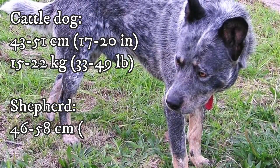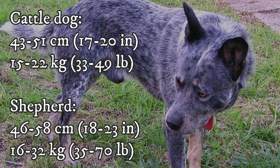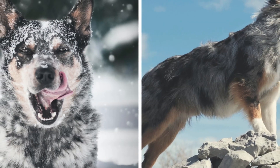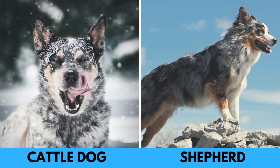And what about the size? You can see the numbers of average height and weight on the screen right now. As you can see, the Australian Cattle Dog is on average slightly smaller than the Australian Shepherd, but the difference is not extremely big.